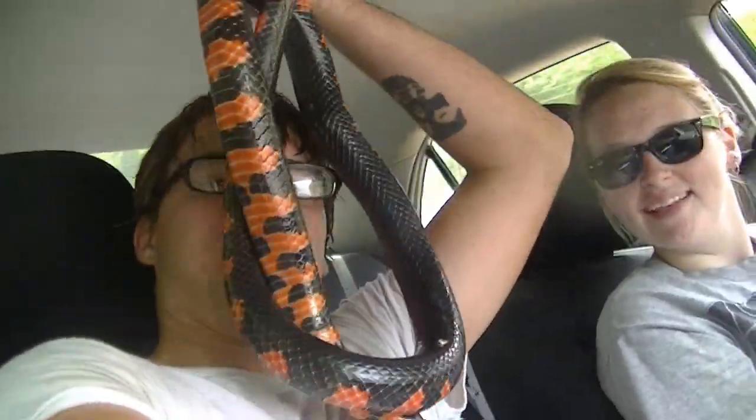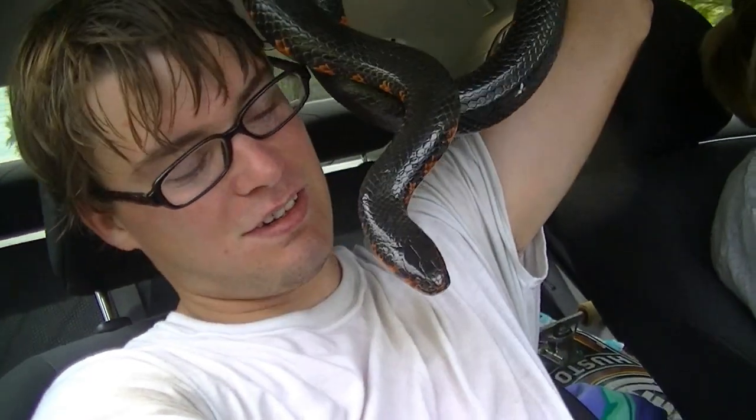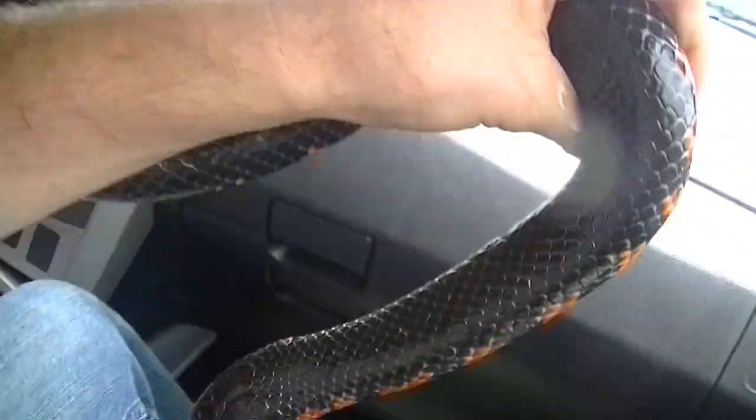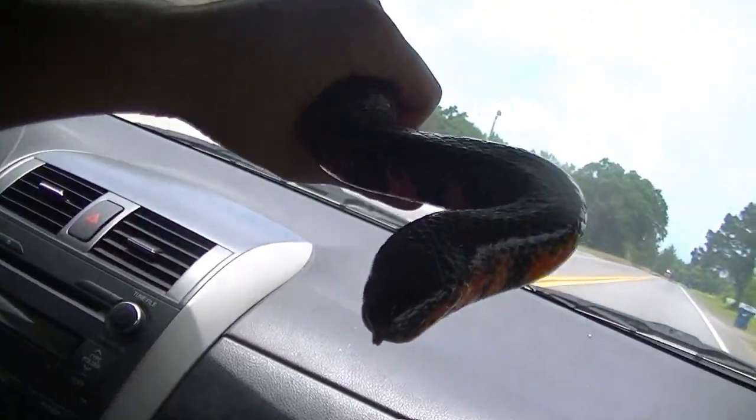We were just driving down the road and saw this huge snake going across the middle of the road. Amber slammed on the brakes — check that out! We've been looking for one of these a long time. We finally got it, right there in the middle of the road on a hot sunny day. And he stinks so bad. This is the eastern mud snake, and we'll have a video shortly.